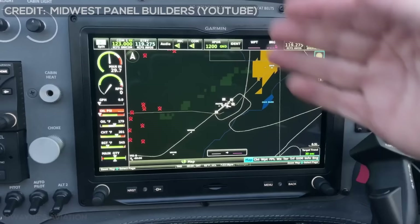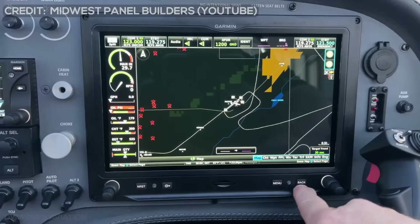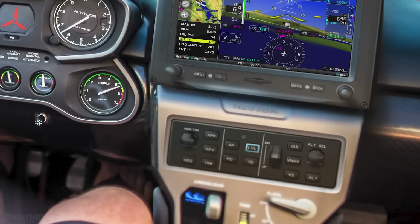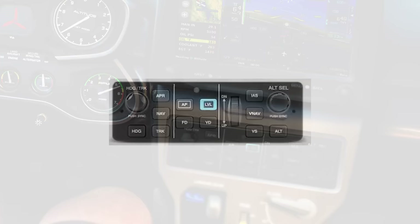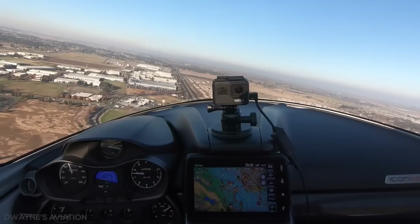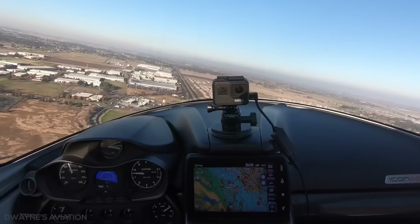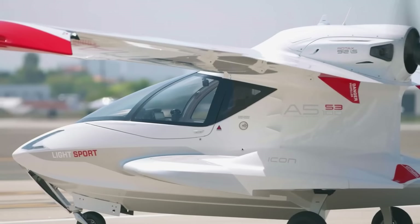The G3X Touch display with an optional two-axis autopilot adds situational awareness and sophistication to the Icon A5. The autopilot system includes the Garmin GMC 507 control panel, which provides a dedicated interface and allows the pilot to control advanced features including autopilot modes such as IAS hold, vertical speed hold, altitude, heading, and track modes.